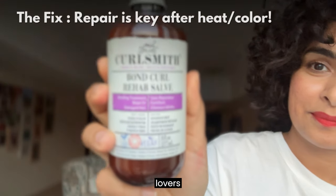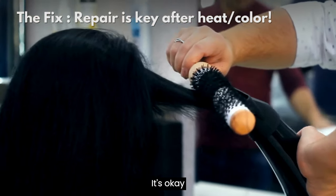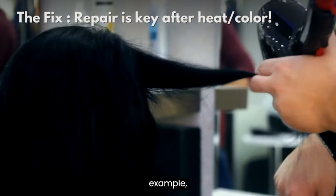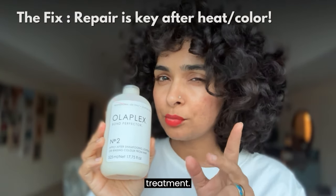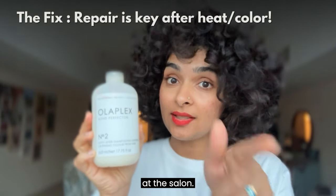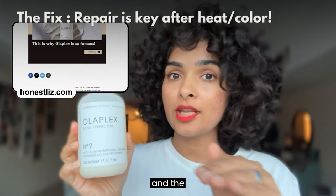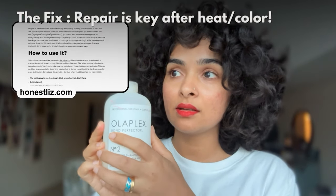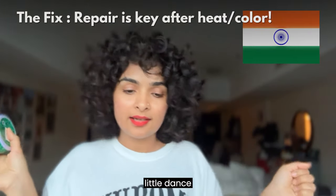For heat lovers — those who like to blow dry their hair from time to time — it's okay to do it. Make sure you use a bond repair treatment, for example Olaplex. This is not the regular Olaplex 3 at-home treatment; this is number two, which you do at the salon. Salons have number one and number two. Check out my blog for the full description and stepwise process for all Olaplex products.